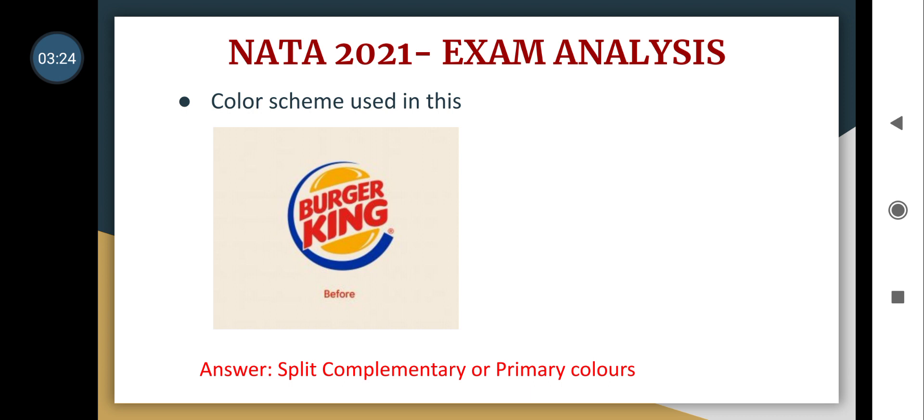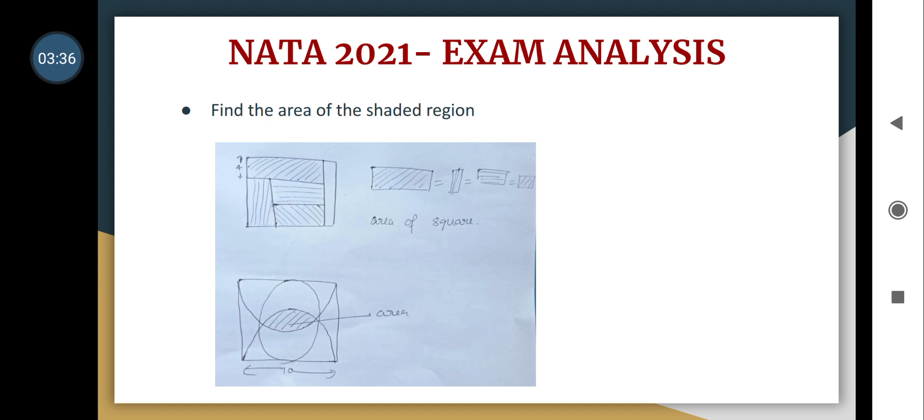One question asked about the color scheme used for the Burger King logo — whether it was split complementary or primary colors. If the option has triadic color scheme then that is the correct answer. Another question asked to find the area of the shaded region across all the given figures.